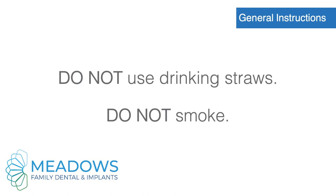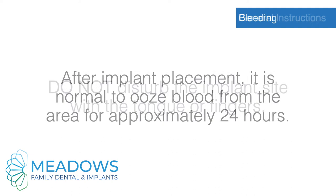Do not use drinking straws. Do not smoke. Do not disturb the implant site with the tongue or fingers.